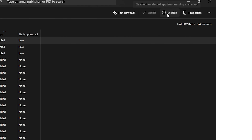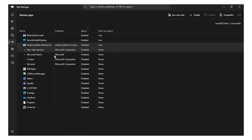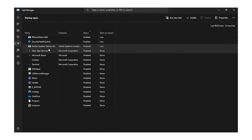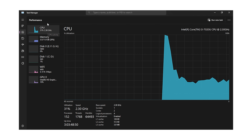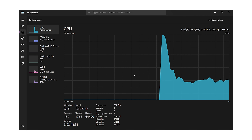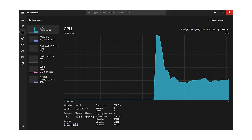Then go to the Performance tab and check if your CPU usage is at 100%. Then try to restart your computer. After restarting, you will see CPU usage will be lesser than earlier.